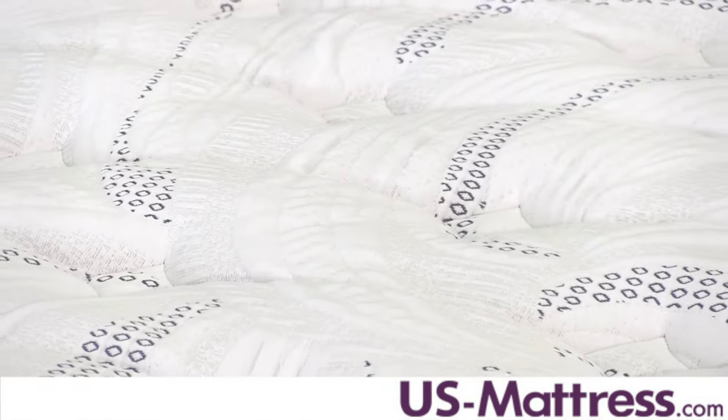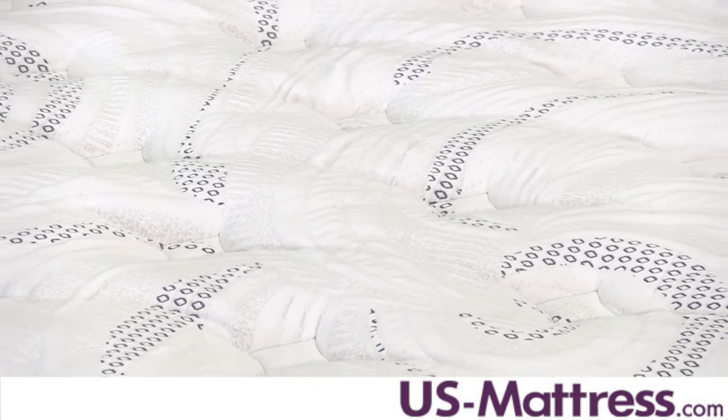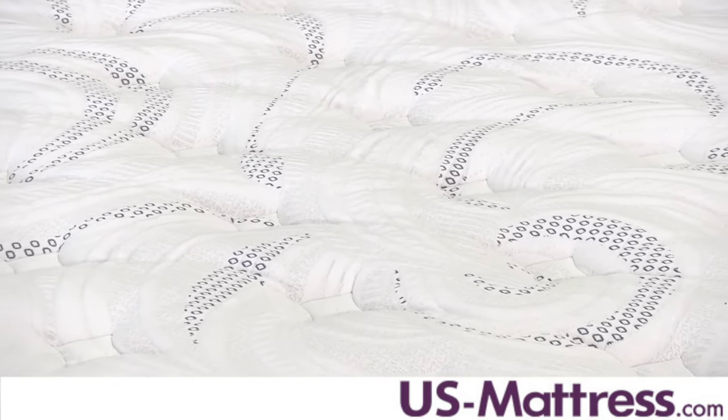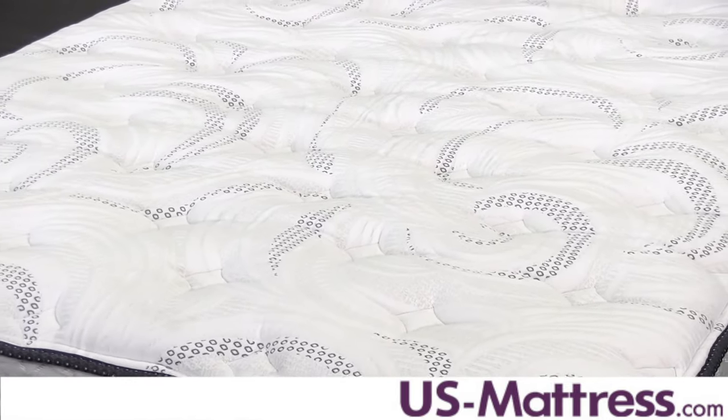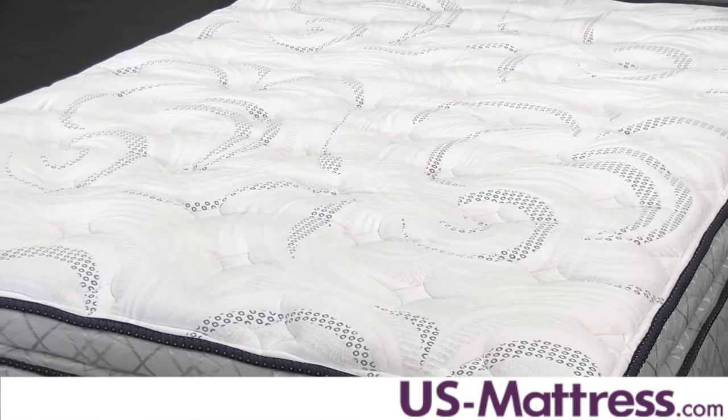In addition, this is the top of the Perfect Sleeper collection and it has the most comfort padding layers until you get to the next step up, which is the Elite Collection. So for the basic Perfect Sleepers, this is the top of the line. It also has some really nice features to it.